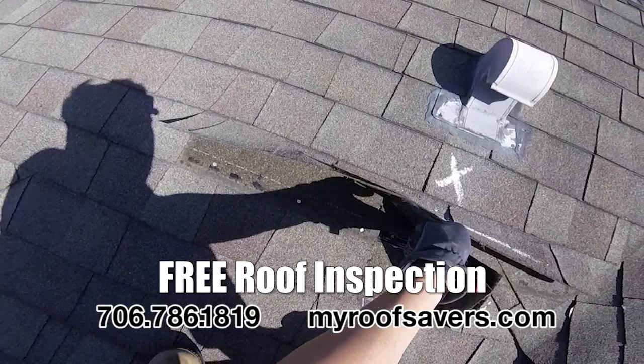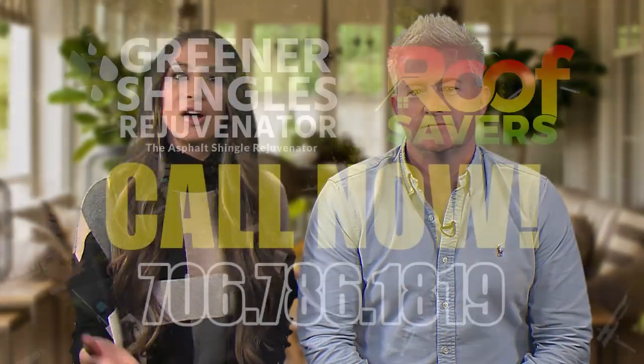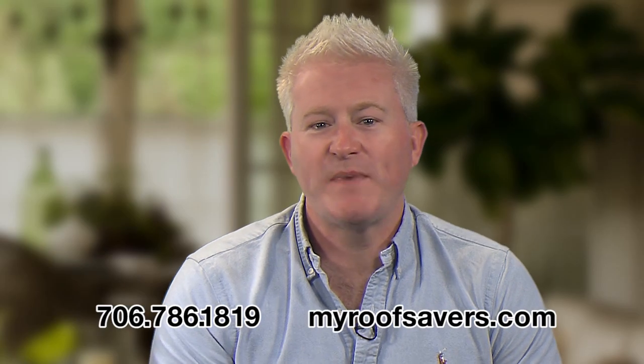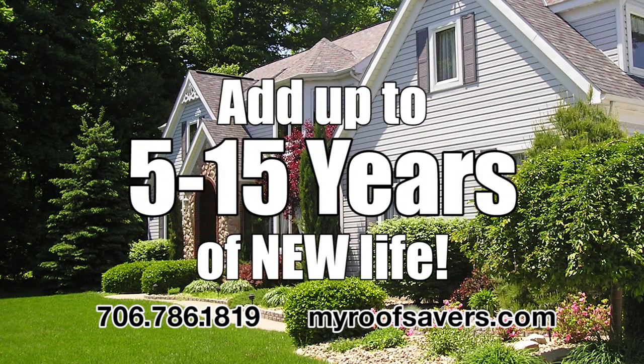If you're interested in receiving a free roof inspection and learning more about roof rejuvenation from Greener Shingles, call the number on the screen right now and speak to the Greener Shingles dealer in your area. The roof inspection and estimate are free, so what do you have to lose? Extend the life of your roof by 5 to 15 years from Greener Shingles. Call now.